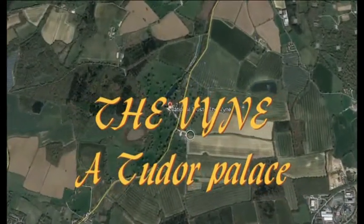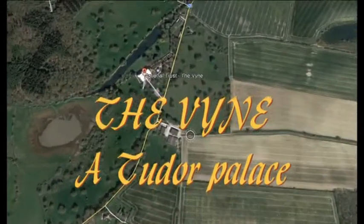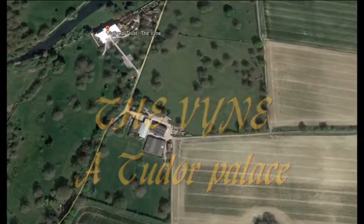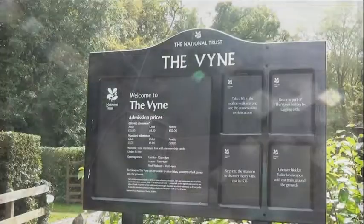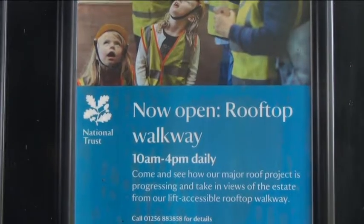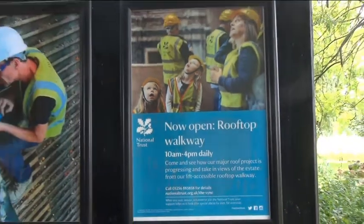The Vyne is to be found just north of Basingstoke. The Vyne was visited by Henry VIII and Anne Boleyn in 1535. At this time, the Vyne belonged to William Sandys, Henry's Lord Chamberlain.